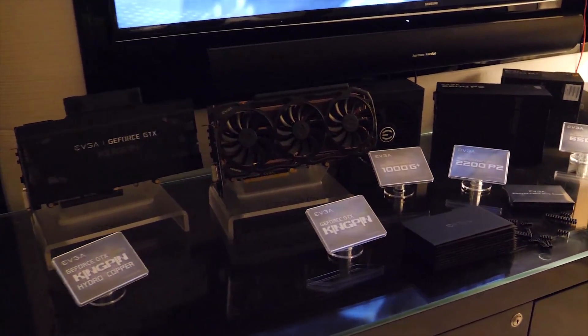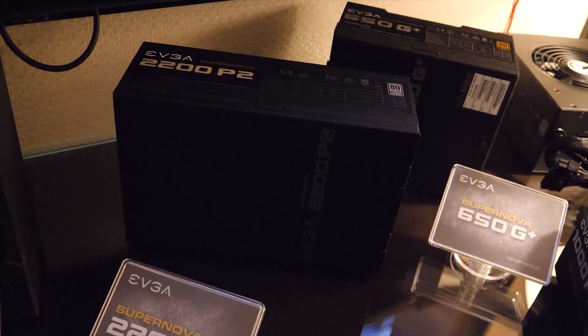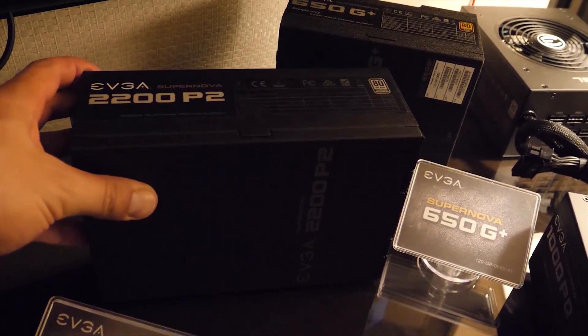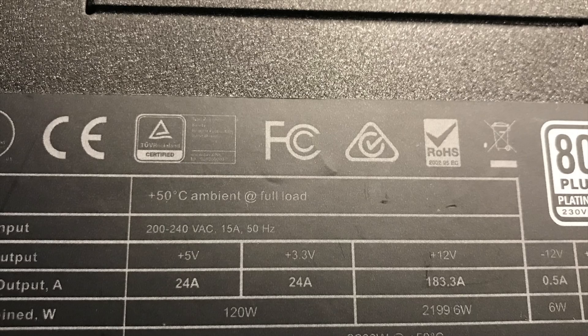This model is going to be the Supernova branding, and it's going to be the 2200P2. If you're thinking there's only 1800 watts allowed from a 120-volt wall socket, you're not wrong. This power supply is going to require between 200 and 240 volts, and in the U.S. side, you're going to need to get some 220 installed.